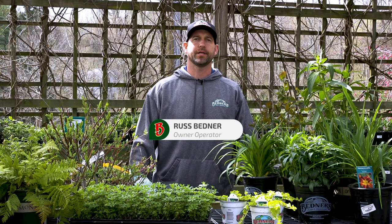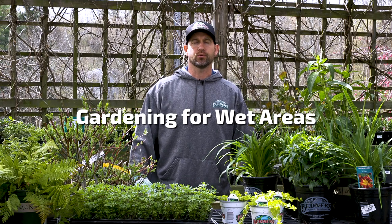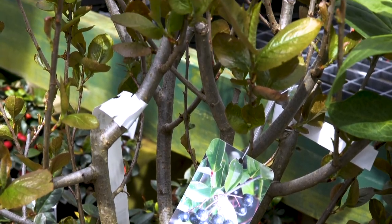I'm Russ Bednar, owner-operator of Bednar's Farm and Greenhouse in Cecil. Today we're here to talk about gardening for wet areas, or even rain gardening — different things to consider when you're looking at different plants for wet areas in your landscape.